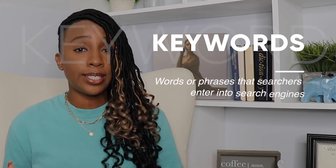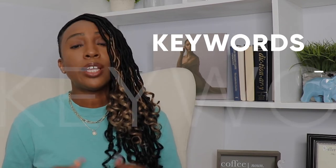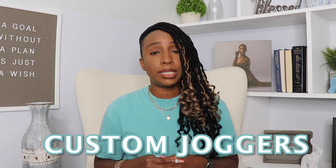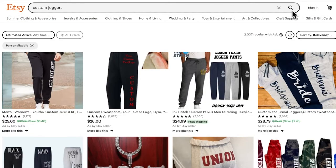Keywords are words or phrases that describe what you're selling. More specifically, they are the words that a buyer would use in the Etsy search to find the products they're looking for. For example, if I went to Etsy to look for joggers that could be customized for my wedding or for my daughter's dance team, I would search for custom joggers — that would be the keyword phrase. If I'm the seller selling custom joggers, then I would need to add the keyword phrase custom joggers in the title of my listing. When creating your Etsy listings, you want to put as many keywords as you can in the title while still making it readable.